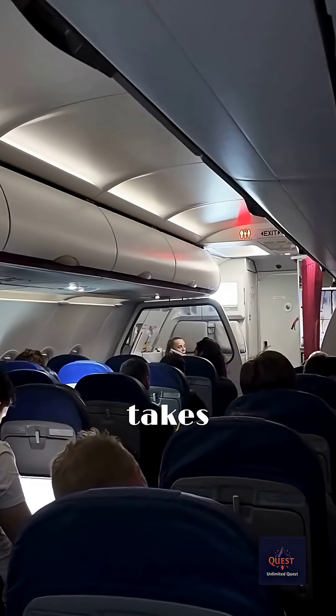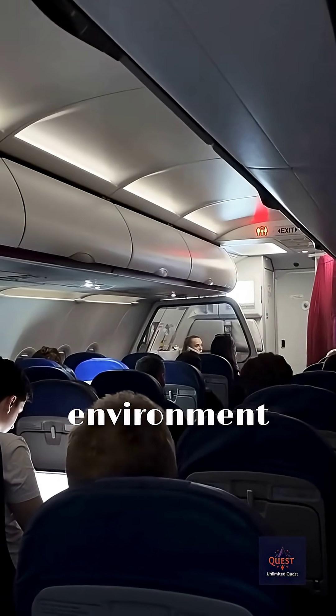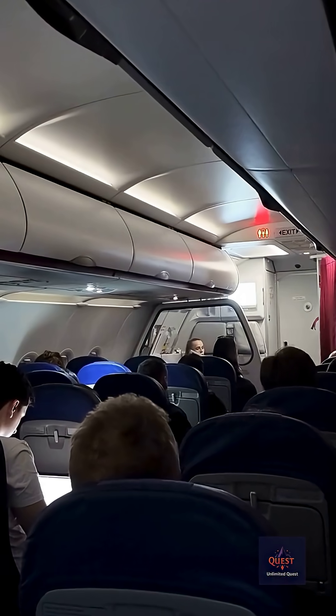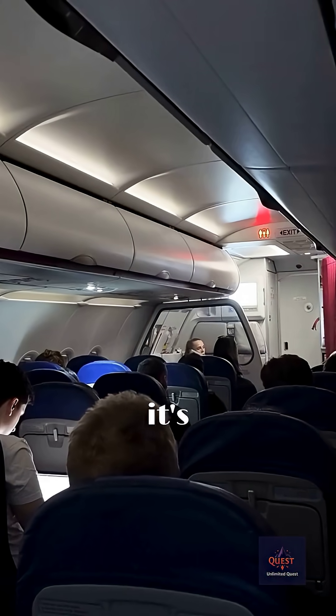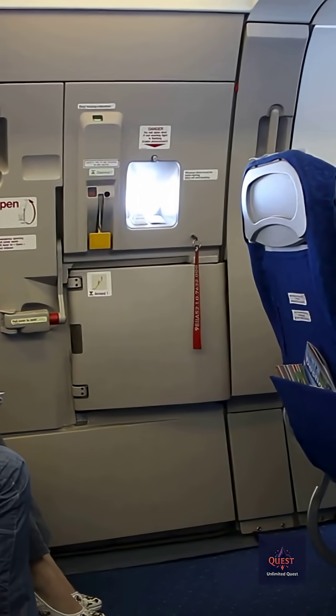It takes the human eye about 10 to 15 seconds to fully adjust from a bright environment to darkness. By dimming the cabin lights to match the light outside — whether it's dark night or bright day — the crew is pre-adjusting your eyes.